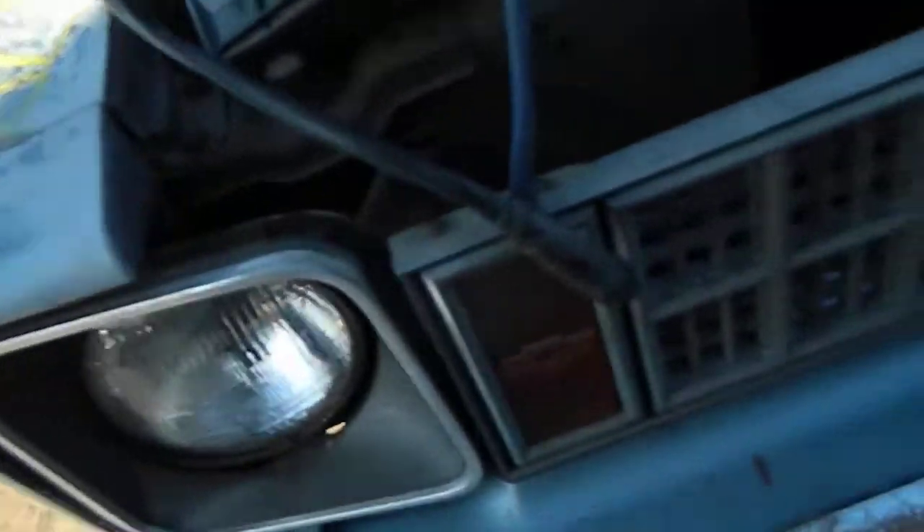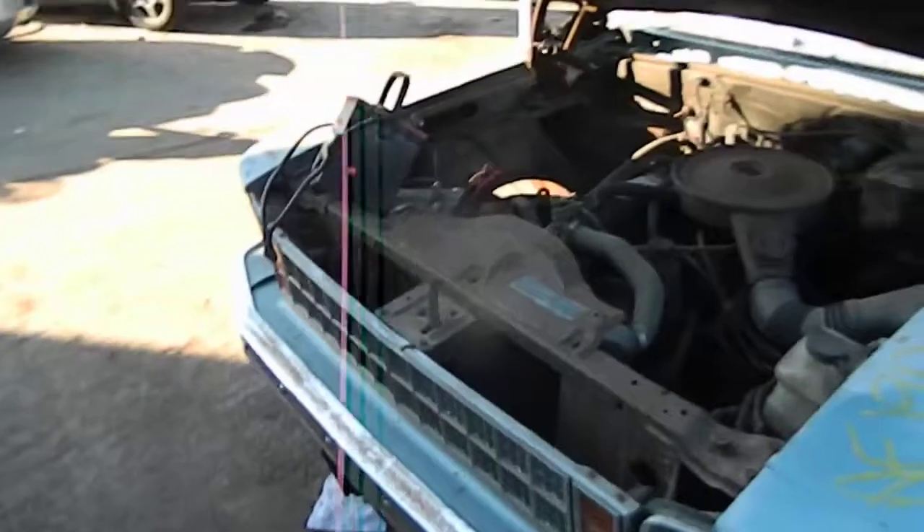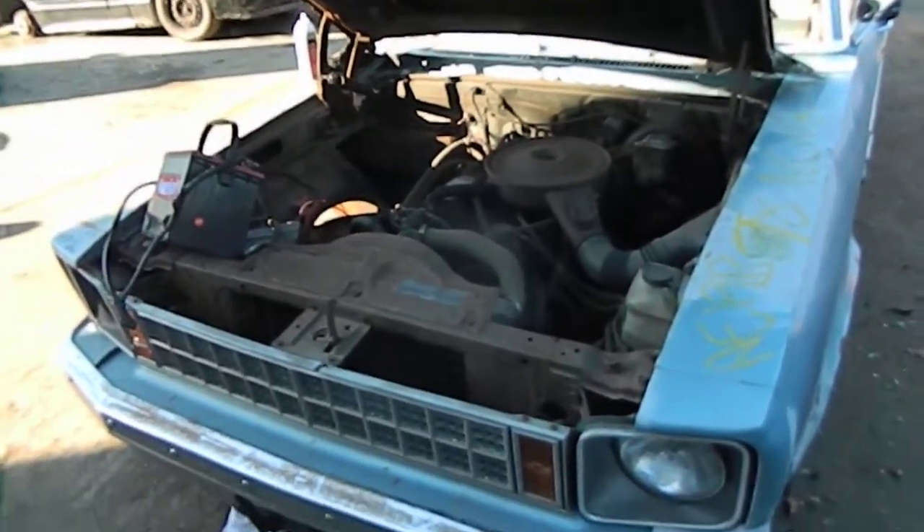Look at the front grill with the lights. The hood is usable. Front is decent. Here it is, 78 Nova.